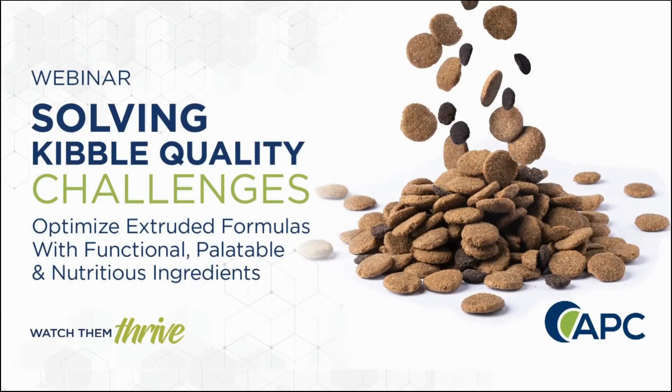Please feel free to use the chat feature to send a question. Dr. Campbell, let's start with a discussion on functional ingredients.